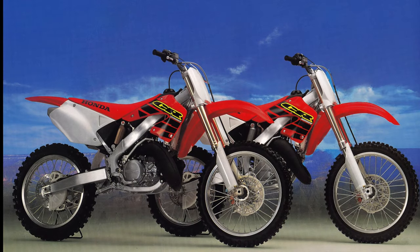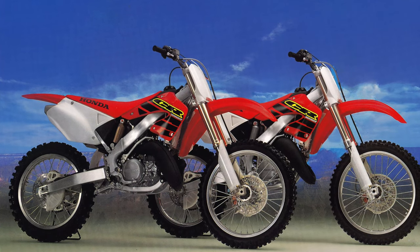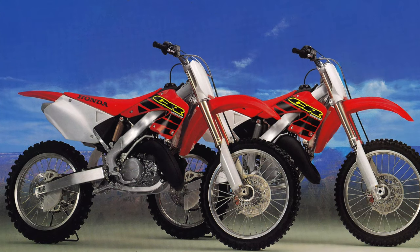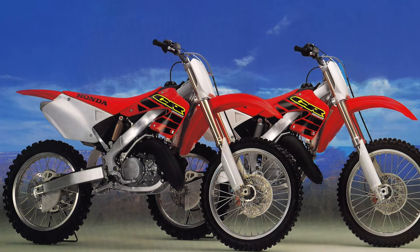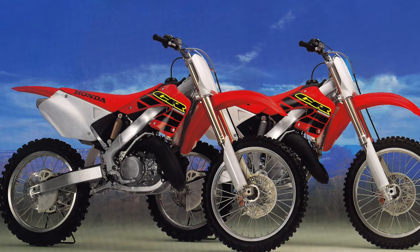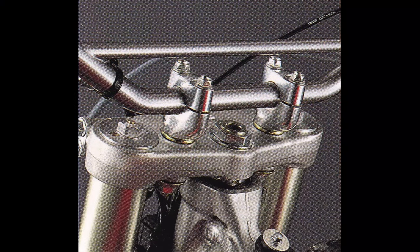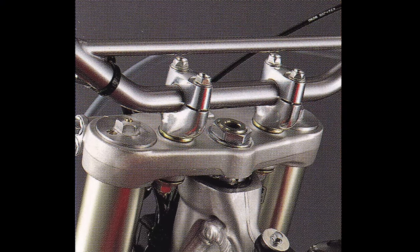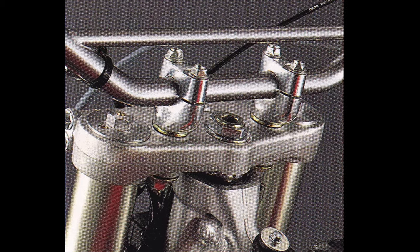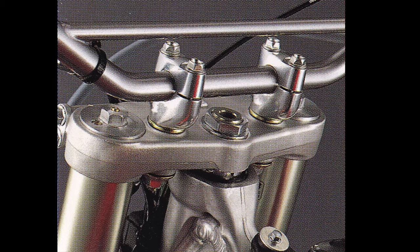Finishing off the CR125R package for 2000 was all-new bodywork that freshened the looks and improved ergonomics over 1999. The new explosion red plastic came in a slightly less deep shade of red and featured new lines and freshened-up graphics. The new seat was slightly thicker and incorporated softer foam for improved rear end comfort. New bar clamps were bolted on that offered both reversible offset mounts and rubber grommets, to allow more customization and reduce the annoying vibration that had plagued the previous generation alloy frame CRs.